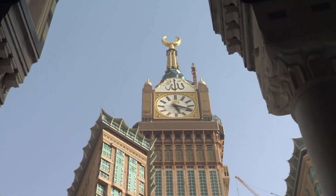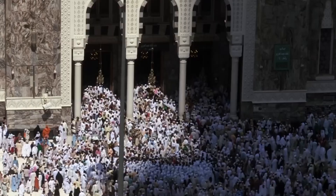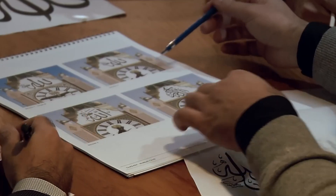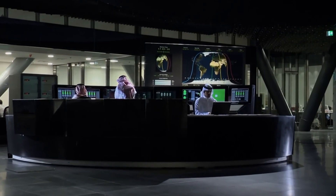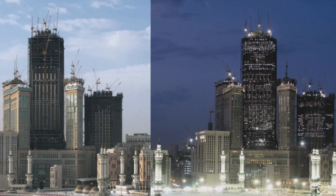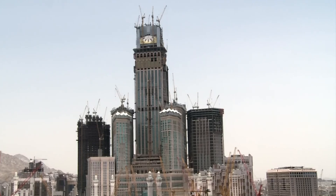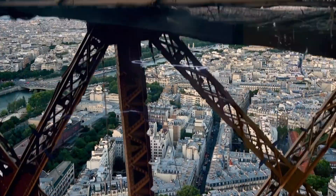Culturally, the Mecca Royal Clock Tower stands as a symbol of modern Islam — a striking example of how Islamic tradition and modernity can coexist in a single structure. While the tower's design draws heavily on Islamic art and geometry, it also embraces the latest in construction and engineering technologies. This combination of old and new reflects the broader changes taking place in the Muslim world, where modernization is often pursued alongside the preservation of cultural and religious heritage. The intricate facade designs, the use of gold leaf tiles, and the integration of Islamic symbols with cutting-edge technologies all contribute to its symbolic power.